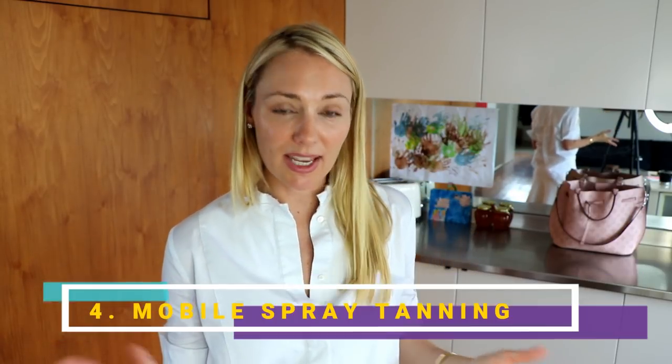Number four: my mobile spray tanning woman. Stacey actually sprays all these celebrities, and again she'll come to my office or my house. She turns up with her amazing pop-up tent, so I don't need to worry about anything getting dirty, and I can ensure complete and utter privacy. The other girls in my office also get spray tans from her. I'll link her details in the description below. If you get spray tans and you're really busy and time-poor, consider using a mobile spray tanner — you always feel so much more attractive.